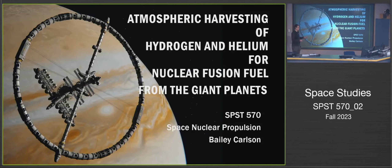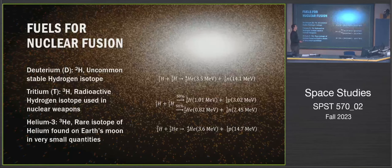As we've been discussing, the three most commonly considered fuels for nuclear fusion are deuterium, tritium, and helium-3. Deuterium is basically hydrogen with an extra neutron — proton, neutron, and electron. It's fairly uncommon, but there are ways to extract it from seawater right now, which is the most common way of acquiring it, so it's fairly accessible.